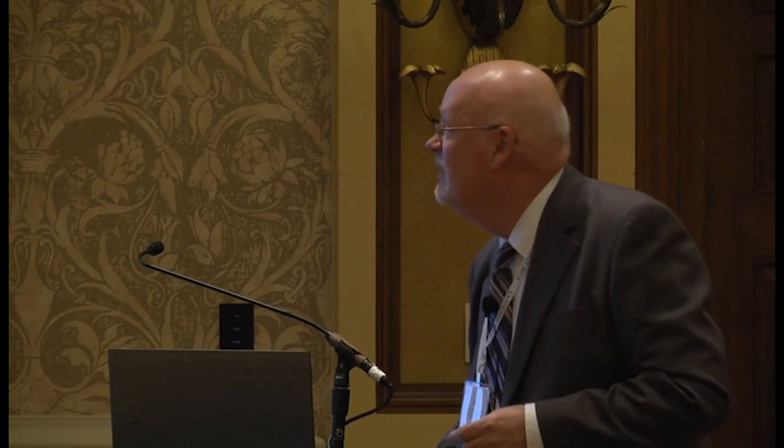If you do the math on 2,310 panels times 250 watts, that's only 577 kW — where's the other 12 kW? It's in these solar trees. There are four trees about 20 feet in height, each with 12 panels, contributing 12 kW of power into the system. They're a very expensive way to get 12 kW, but they're one of those features to demonstrate to the community that this is a sustainable building. It's combining clean energy with art — solar art, so to speak.